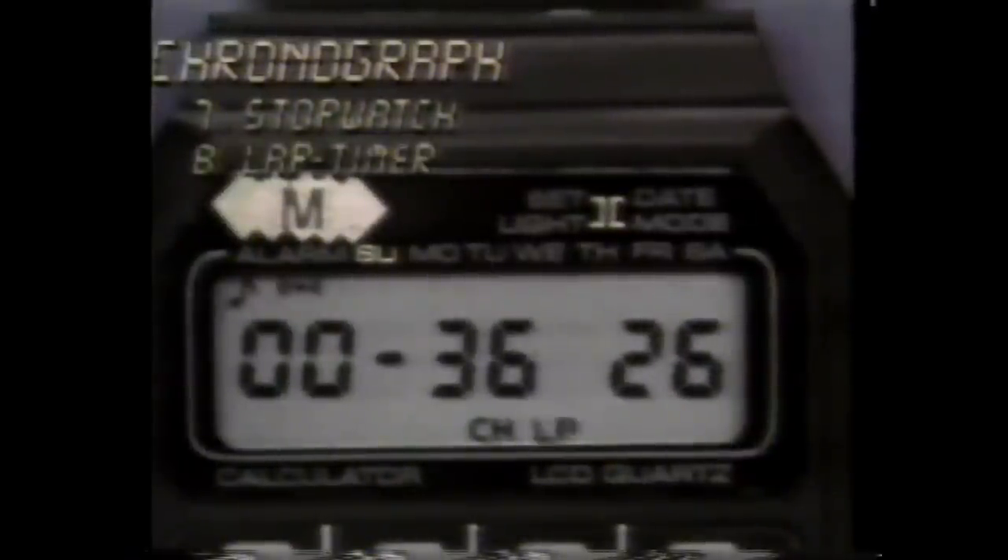The Multicron is a stopwatch and lap timer that gives you 100% accuracy. Of course, it's also an everyday watch that shows the hour, the minute, and the exact second. It displays a.m. or p.m. or 24-hour military time.